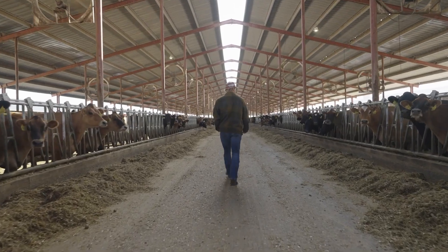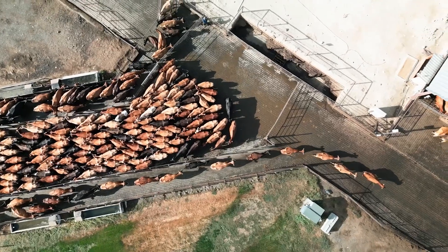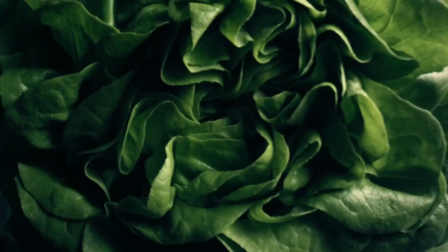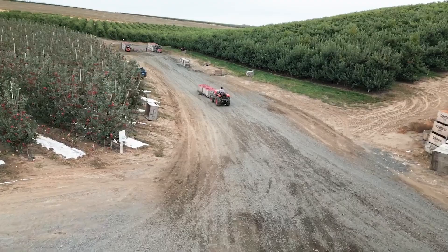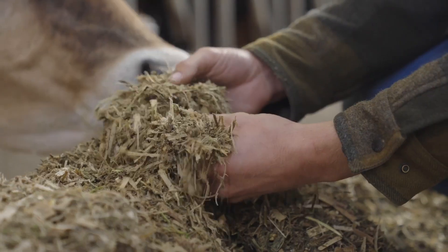As we understand more and more about carbon and the value of carbon to anything living — which is what farmers are doing — it's about creating more life, creating more nutrients, more substance, to be able to close those loops and keep all those nutrients, all of that carbon, in the soil so that we can keep a robust, regenerative system.